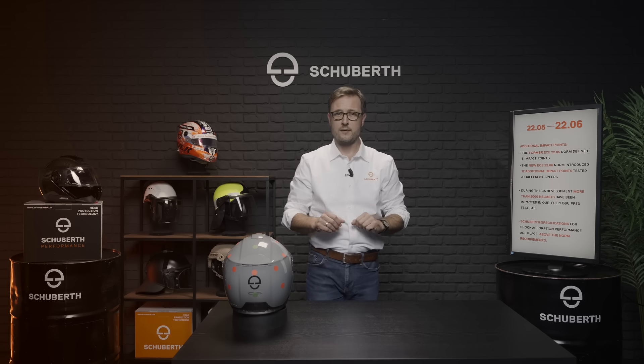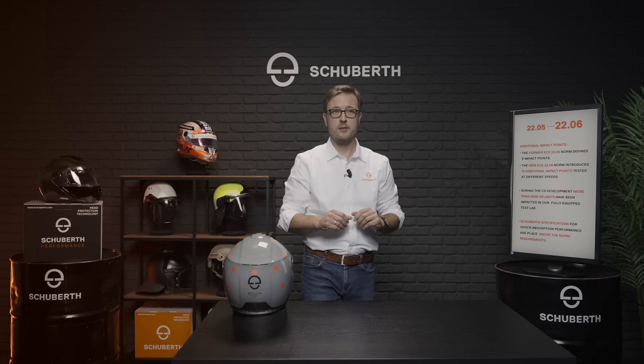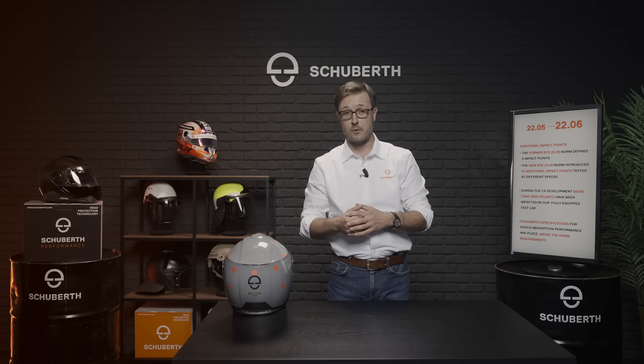Due to the increased requirements of the new regulation, the helmet shell has to change strongly.